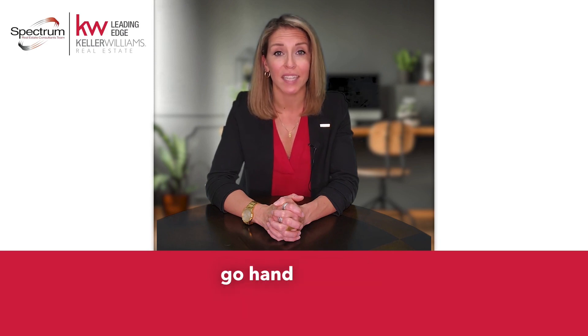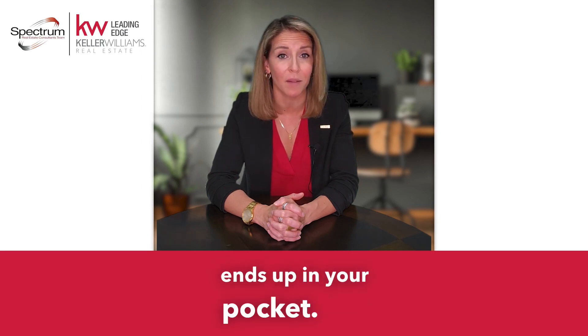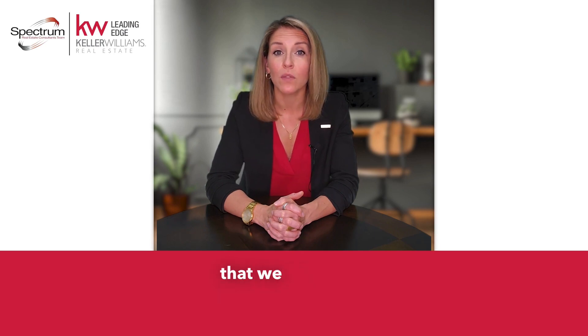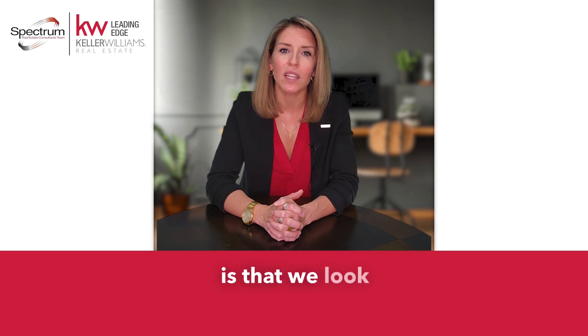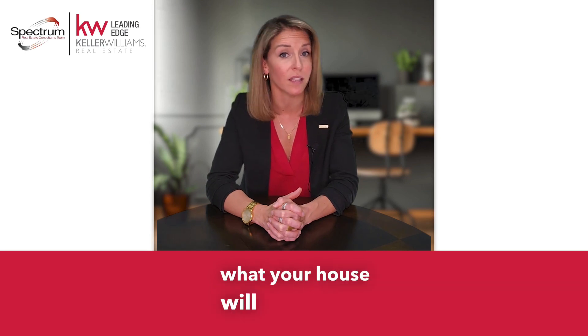Price and preparation go hand in hand, and pricing your house correctly is vitally important in order to make sure the most money ends up in your pocket. We use a two-step process to ensure that your house will sell for top dollar. The first step is that we view your house in person so we can see the layout, condition, upgrades, and verify what's on the tax record is correct. The second step is that we look at the entire market and determine which properties in your area are going to have an effect on what your house will essentially sell for.